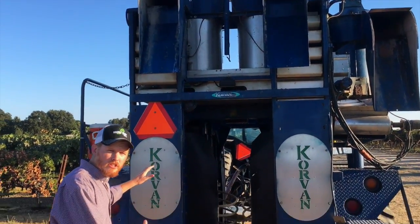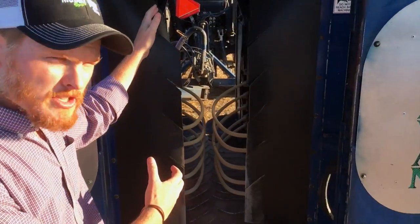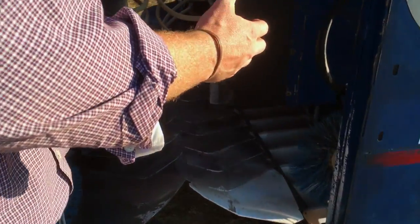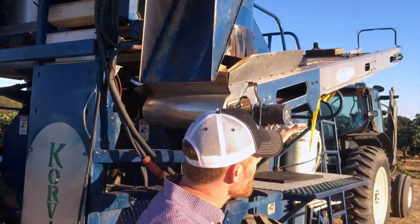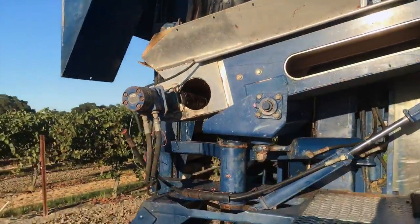First is with our mechanical harvester. We do this at night, pulling the harvester with the tractor over the vine row. These bow rods in the middle shake the clusters right off the vine into these troughs and it gets conveyed up to the top where it gets sorted, then conveyed over into the next row into the gondola where it gets ready to go to the winery.